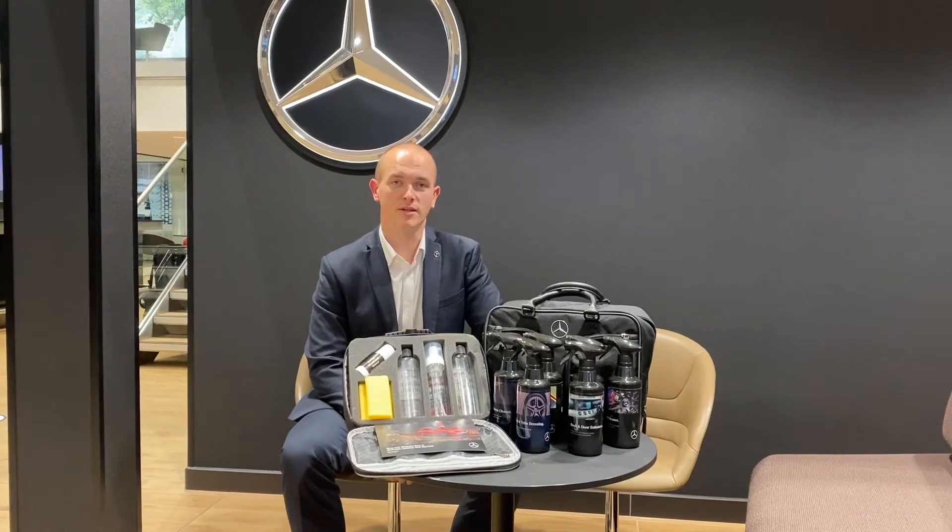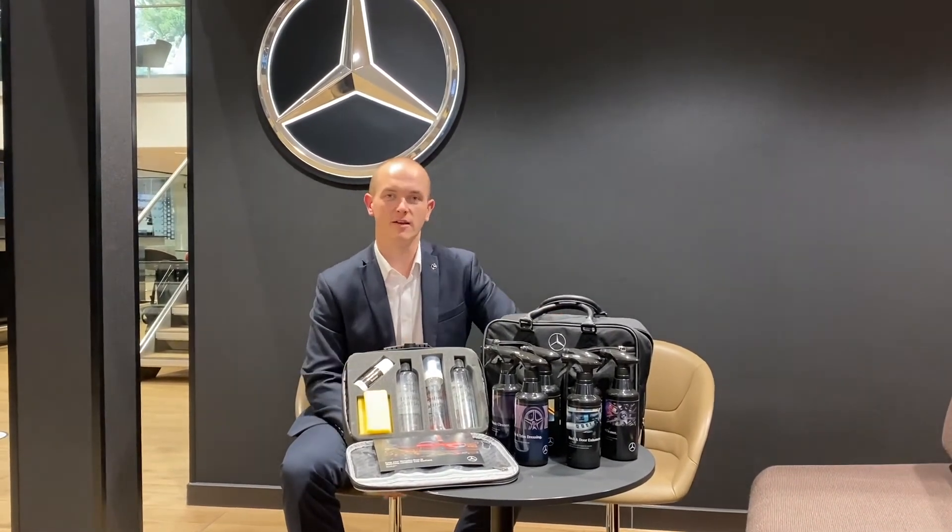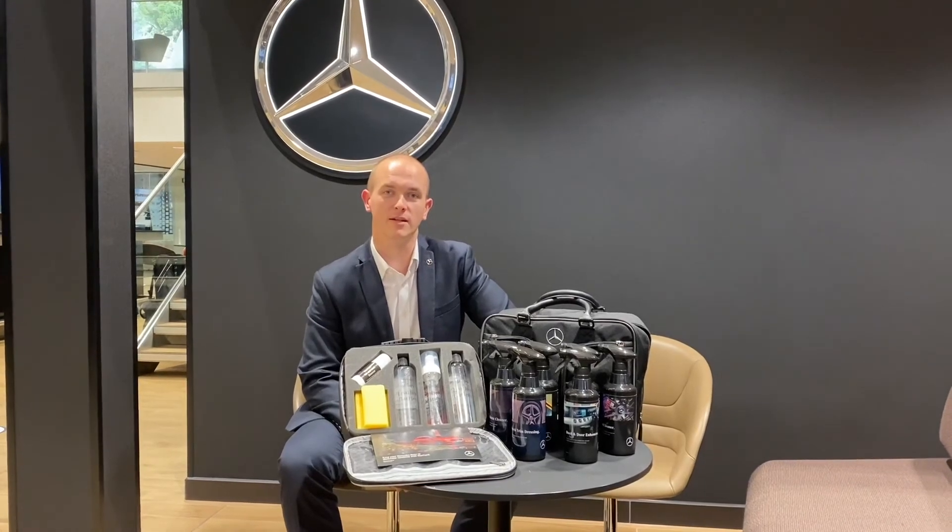As well as the fantastic product, you also get a lifetime warranty and a fantastic array of Mercedes products to help maintain your vehicle after collection.